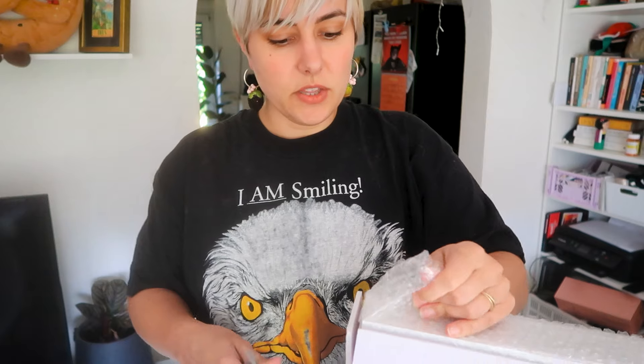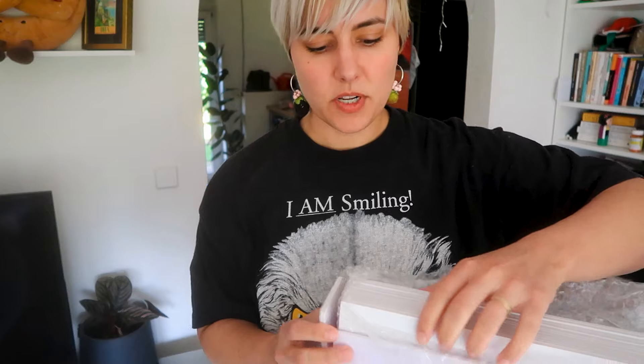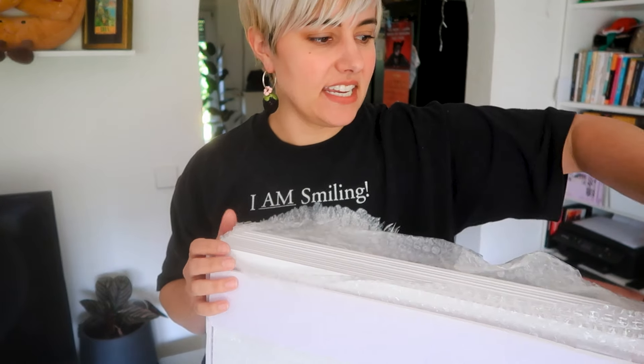I looked up what everybody uses for their mood boards, and it's this foam cord stuff. I want to look official, so I couldn't find the giant ones, but I thought this was still pretty nice. One thing it allows me to do is take things off the wall, put them back up, and pin things in as I need, hopefully as the collection progresses.